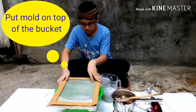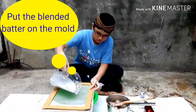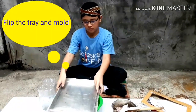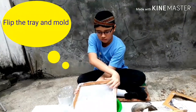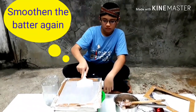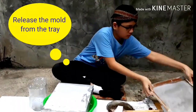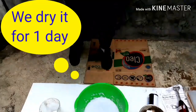Put mold. Put blended batter on the mold. Smoothen the batter. Flip the tray and mold. Put tray over the batter. Smoothen the batter again. Release the mold from the tray. Try it.